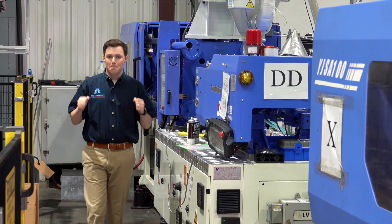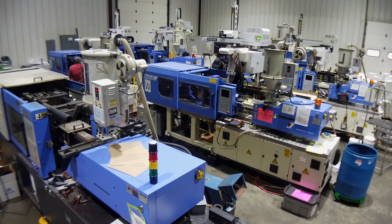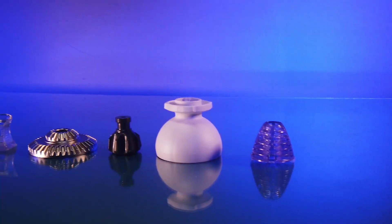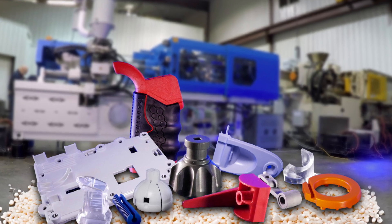Ash Industries is a company built on engineering. We help you from your design and we go through the design for manufacturing analysis process to make your product ready for injection molding. We have a unique blend of engineering talent and capability and can benefit your company's projects as you expand into the future.